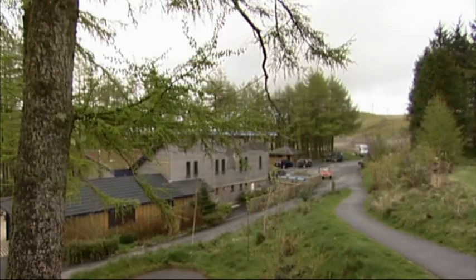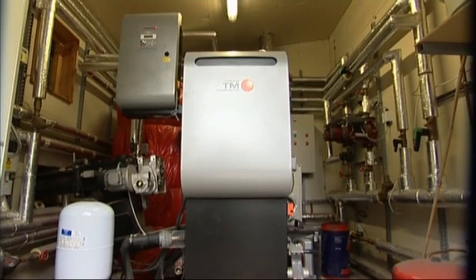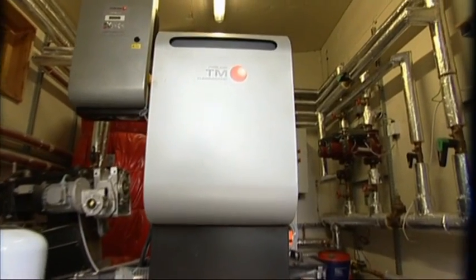Some of their projects are on the doorstep, like this biomass heating installation at the local National Park Visitor Centre at Nanterarian. Dulles' involvement here is as the designer and installer of a biomass system. We actually own this system and we run it as an ESCA, so we're the energy supply company.